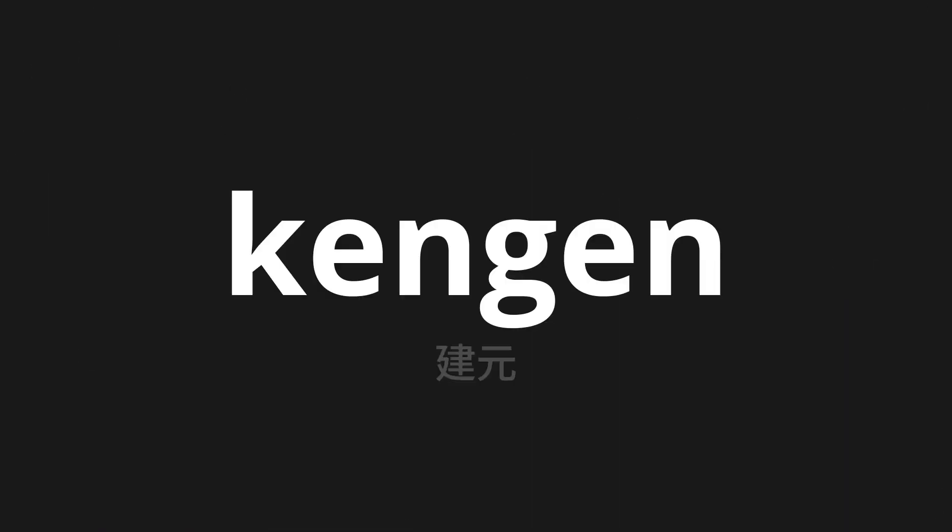Welcome to this pronunciation video. Today, we will be focusing on a new word that you might find challenging or intriguing. So let's dive into today's word: kengen, which means 'bodies' in Japanese.